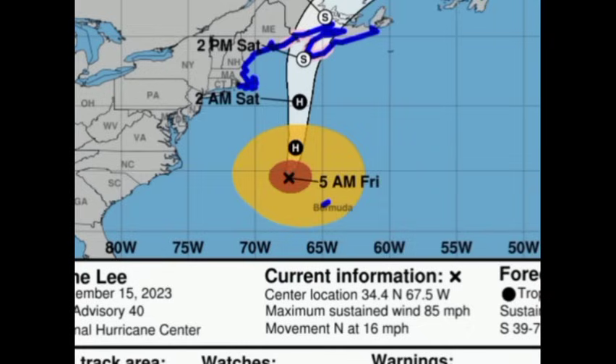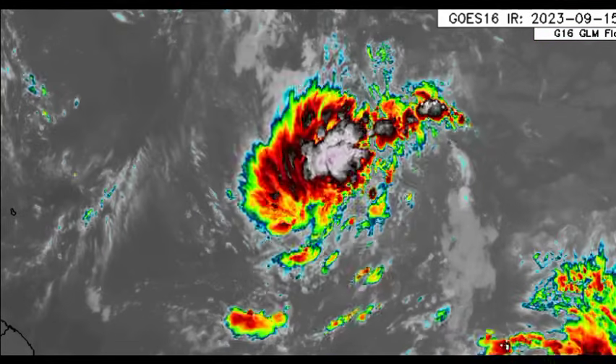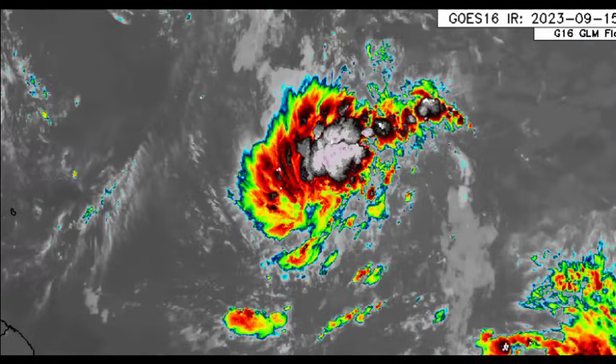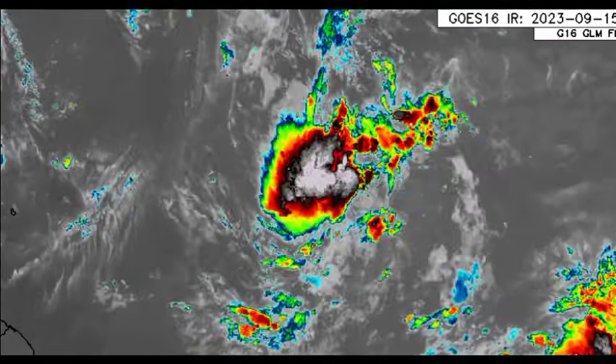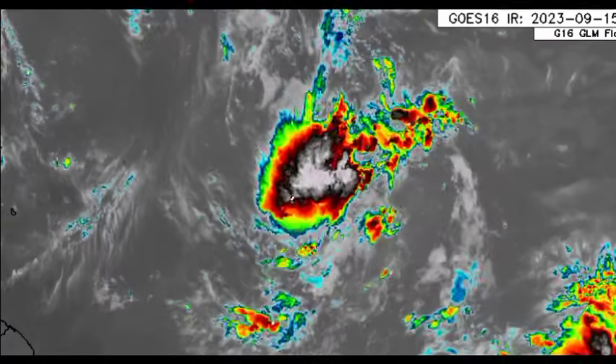Now let's move on to our disturbances. Firstly, we're talking about 97L, expected to become Nigel soon, and the formation chance is high. This is going to be staying out at sea for the most part, but some models want to take the system a bit close to Bermuda. As we head into the latter part of next week, we want to watch for potential impacts to the island — no guarantee at this point, but we definitely have to keep watch. Looking at the satellite imagery, it is producing some decent thunderstorms and is trying to develop into a tropical depression sooner rather than later.